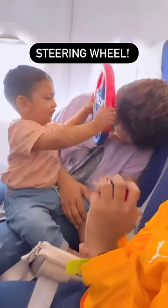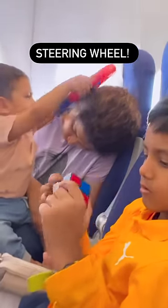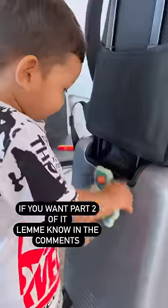I am using a steering wheel and a car drive. In this video, I am using a baby's independency.